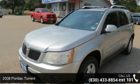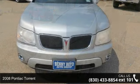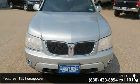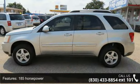Imagine yourself in this 2008 Pontiac Torrent. If you are looking for an automobile with great features, look no further. This vehicle comes with a reliable 6-cylinder engine connected to a smooth shifting automatic transmission.